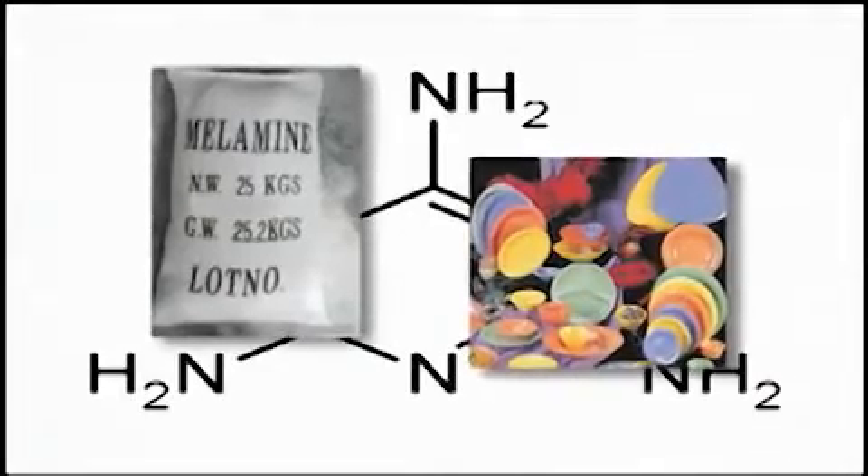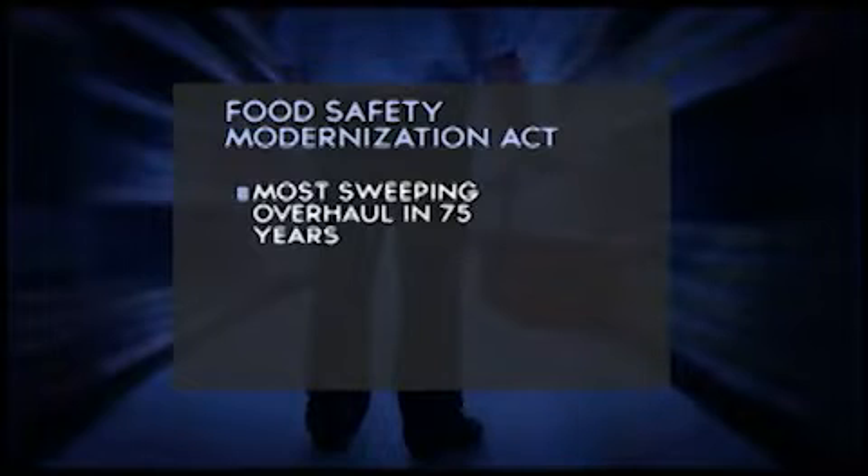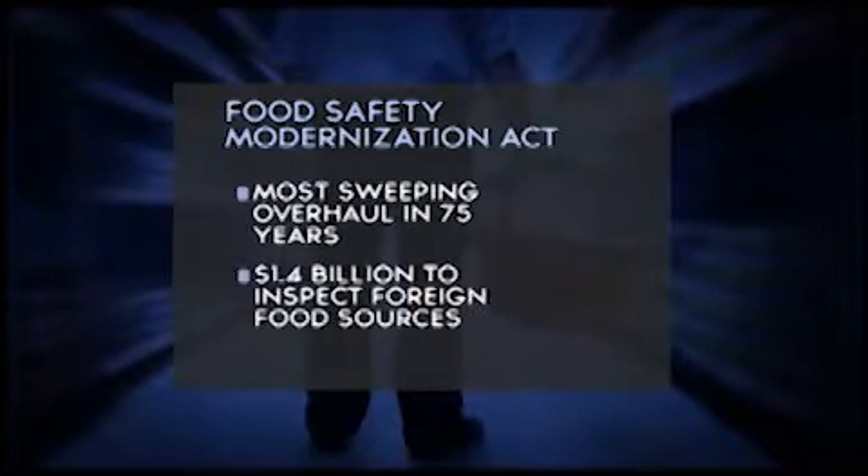Melamine was put in pet food to make it appear to have more protein, since melamine is 66% nitrogen and is used to make plastics. If something bad gets into the system, it can move and impact so many people so quickly. The Food Safety Modernization Act is potentially the most sweeping overhaul of the nation's food safety system in nearly 75 years, directing 1.4 billion dollars to inspect foreign food sources.